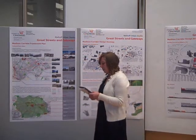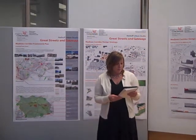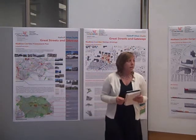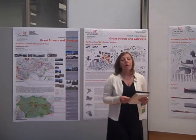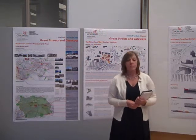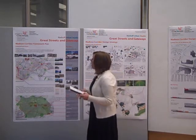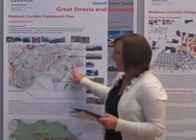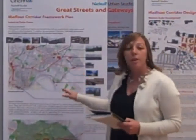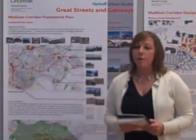We looked into ways we could reprogram and reuse these spaces in ways that would benefit the city economically, the public socially, and the area environmentally, while still preserving the character and culture of Cincinnati. At a large scale, we saw this development as a prototypical solution for something that could be implemented throughout Cincinnati and eventually improve all of the brownfield sites.